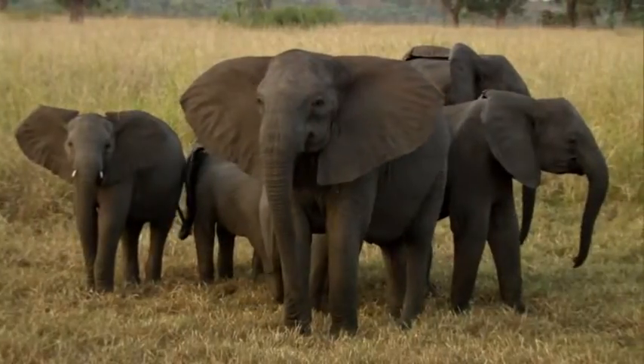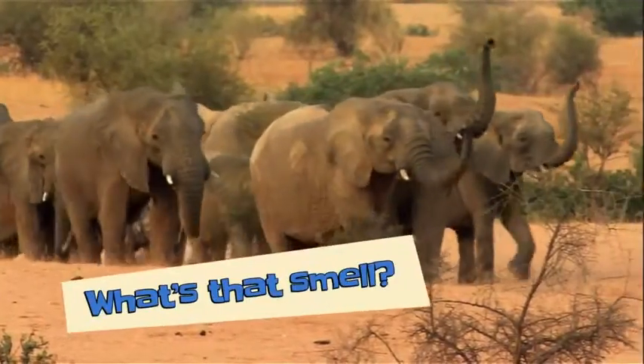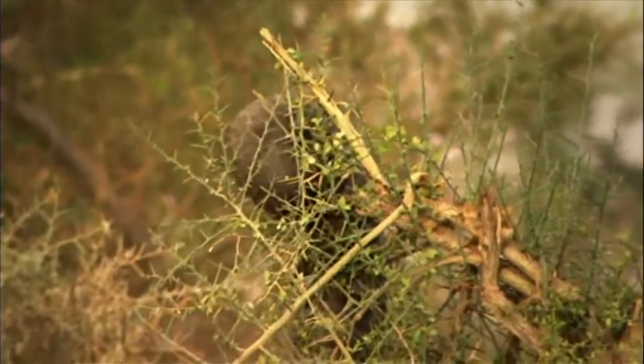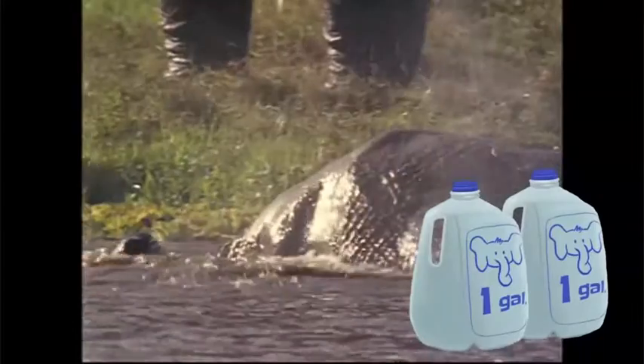And who can blame her? Elephants can smell water from miles away. They can tell if an animal is a friend or an enemy and even make tools, all using their trunks. An elephant's trunk can be used as a snorkel in deep water, and it can even hold two gallons of liquid.